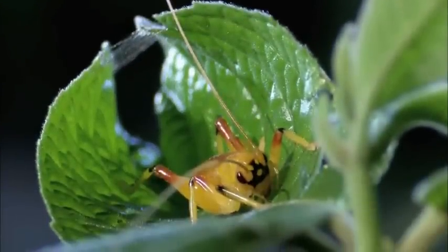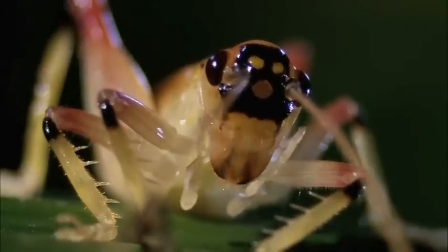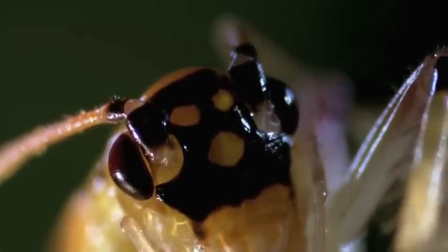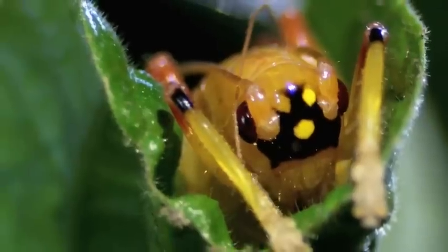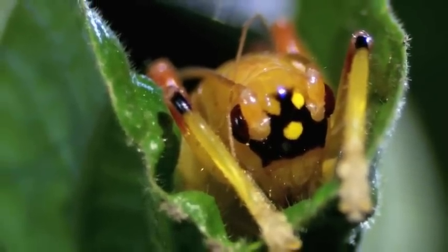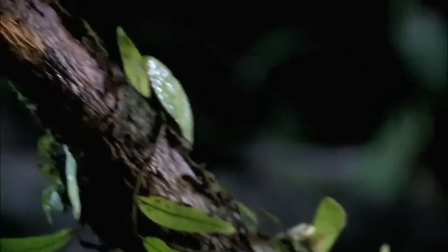This cricket finds his way back thanks to unusual navigation equipment. Simple eyes on his head serve as super sensitive light receptors. They're called oceloi and they're effective at picking up faint light emissions even from the stars above. It's thought that along with pheromone trails, this is what allows a raspy cricket to venture far distances afield and still find his way home.